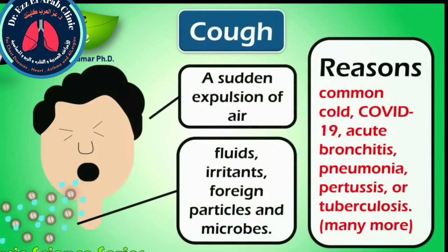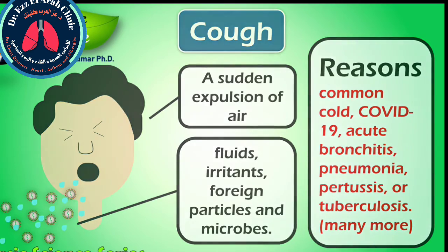A cough is a sudden expulsion of air through the breathing passage that can help clear fluids, irritants, foreign particles, and microbes. Frequent coughing usually indicates the presence of a disease. Many viruses and bacteria benefit from an evolutionary perspective by causing the host to cough, which helps to spread the disease to new hosts. Irregular coughing is often caused by a respiratory tract infection, such as common cold, COVID-19, acute bronchitis, pneumonia, pertussis, or tuberculosis.